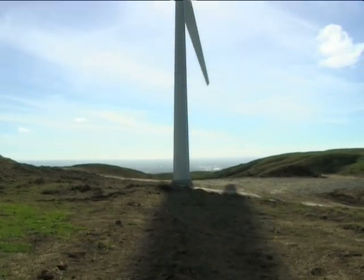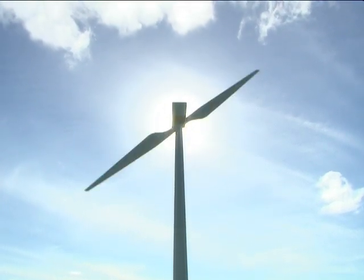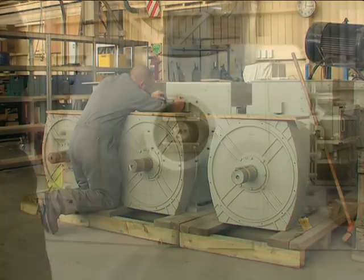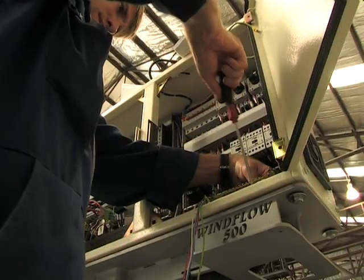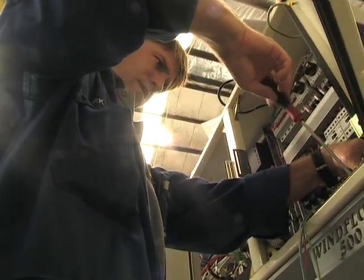The Windflow 500 is one of the first wind turbines in the world to take advantage of the benefits of synchronous generators. This off-the-shelf generator is the same as those used in traditional hydro, gas and coal-fired plants, so it automatically has fault ride-through and voltage support capabilities that grid operators require.